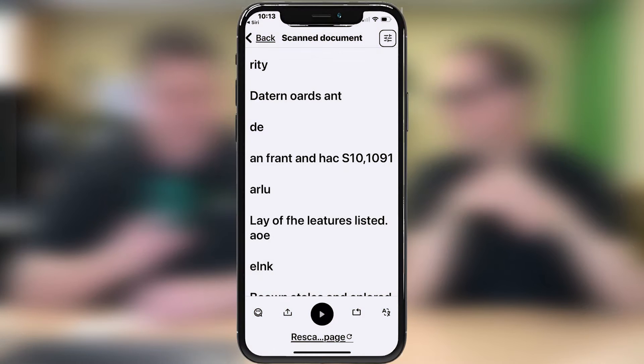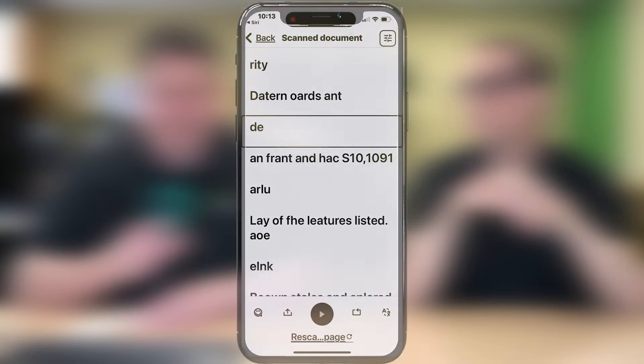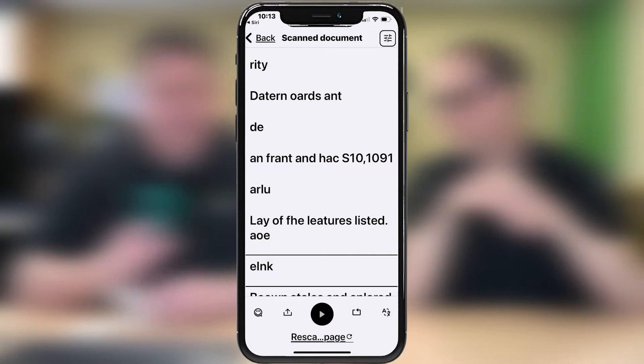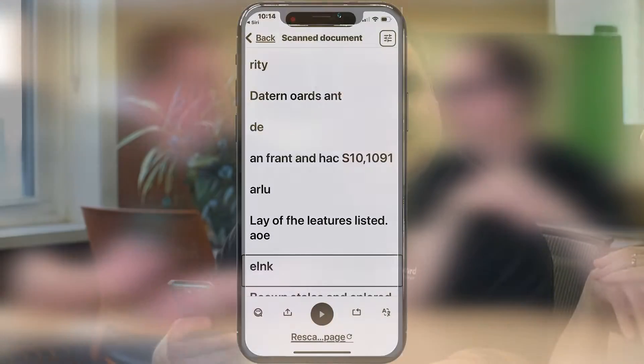We're going to swipe through and see what we get. The results are: "Deterior zant... D... and France and Hawk S10... Barlow... Layup fee... Leaders listed." Did you write in a different language? I tried not to. The results are not so good here — not getting much on the card. Should we try the check with Envision? Let's check it.